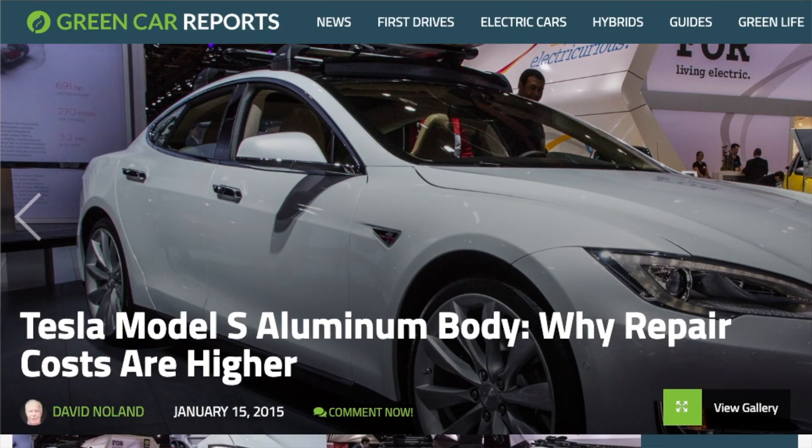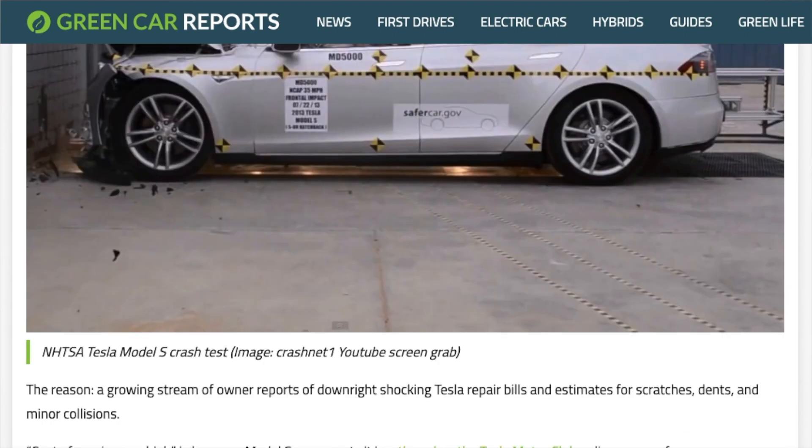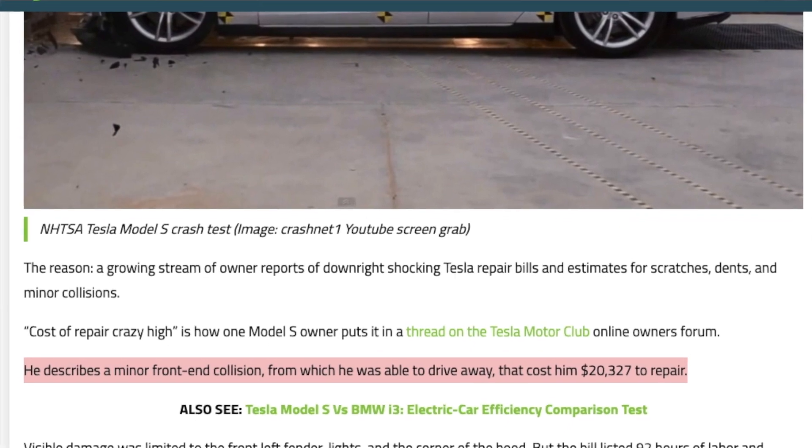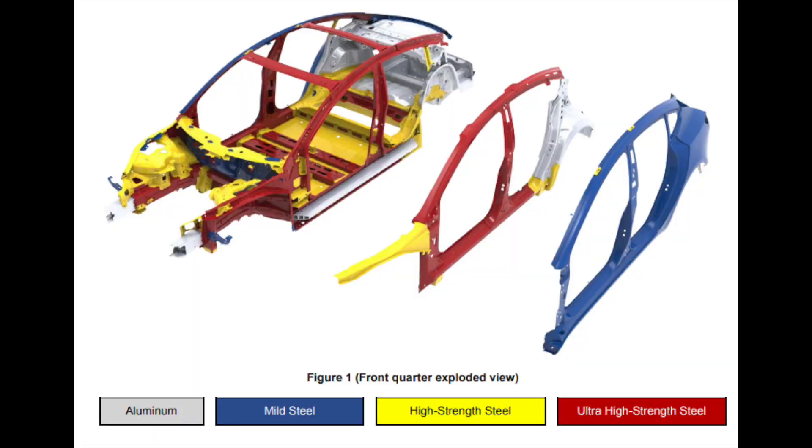According to a 2015 article by Green Car Reports, an owner reported a $20,000 repair cost for a minor front-end collision, which is just insane. The Model 3, on the other hand, opted for a mostly steel chassis, which did add some weight but also cut down costs — a major goal for the Model 3. Using steel for the body also saves on potential repair costs for owners.